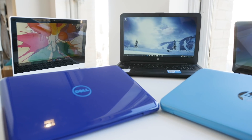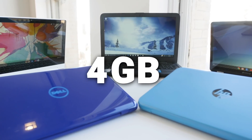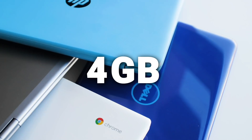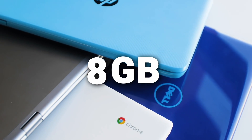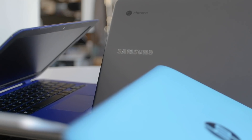The same goes for memory. These days, you'll find at least 4GB of memory in even the cheapest laptops. But it's worth pumping that up to 8GB if you expect to have more than one app or browser tab open at a time.